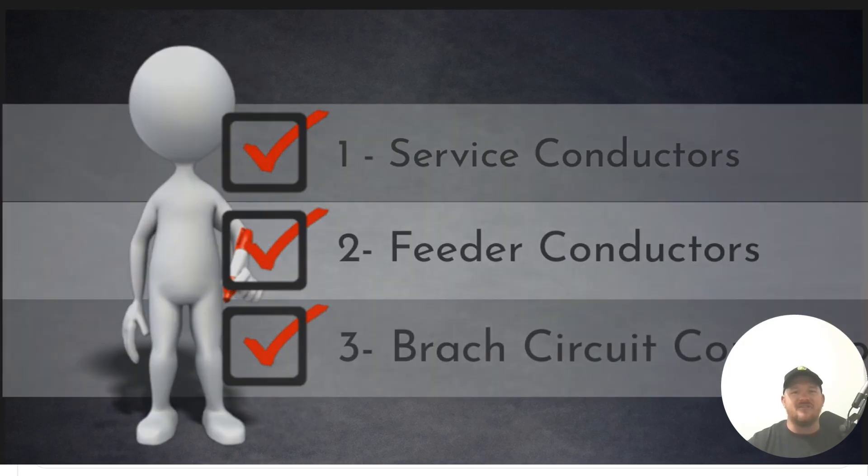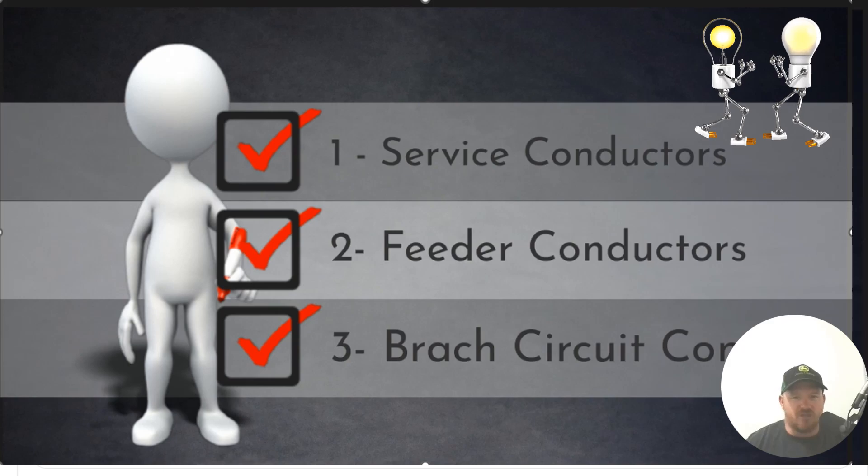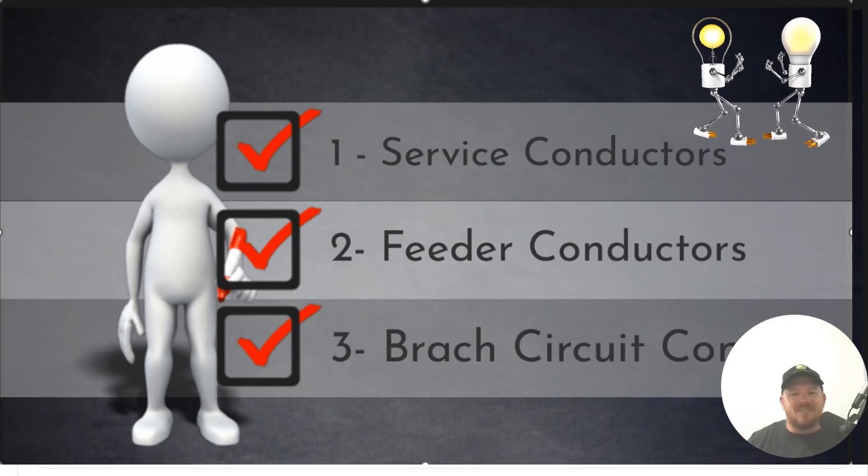Let's dive into it now. The first type of conductor that we primarily use in the NEC is a service conductor. Service conductors come from the utility and go to the first point of disconnect on the structure. From that point on the load side of the first point of disconnect, that's where our service conductors stop.